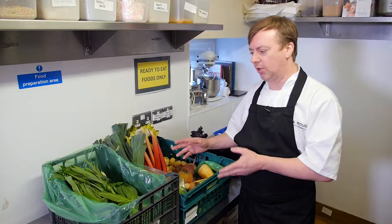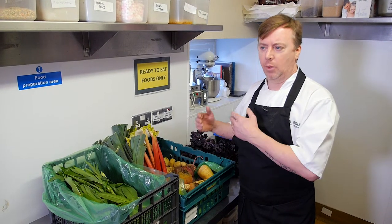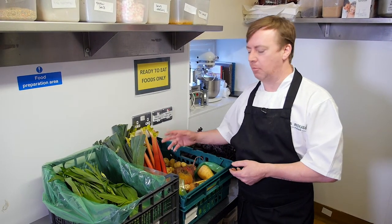So this is a selection of what we brought in this morning to get ready for lunch. Now I'm going to hand this over to my chefs so they can prepare it and use it for our lunch service.